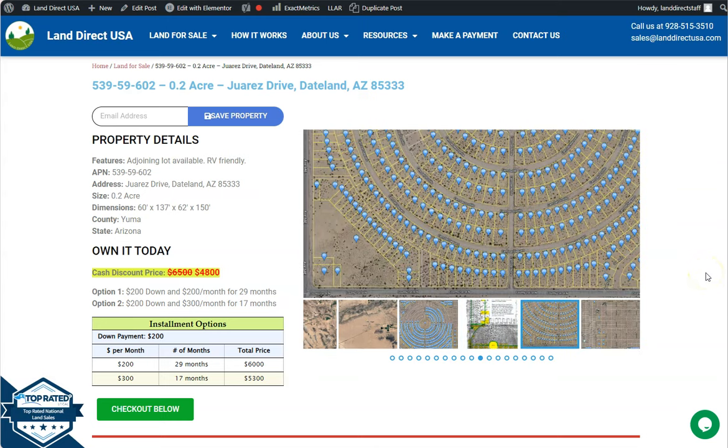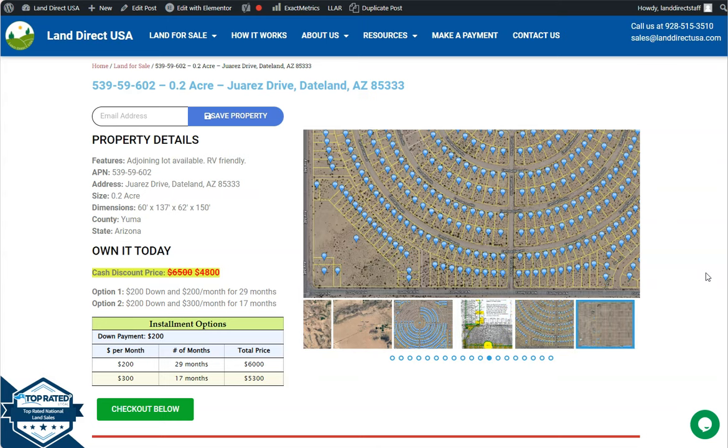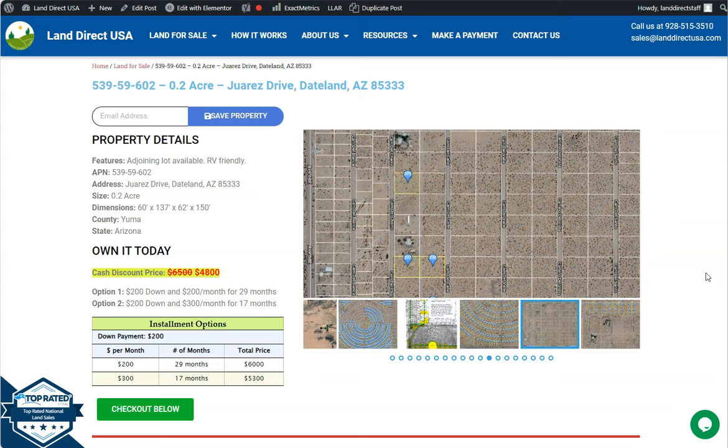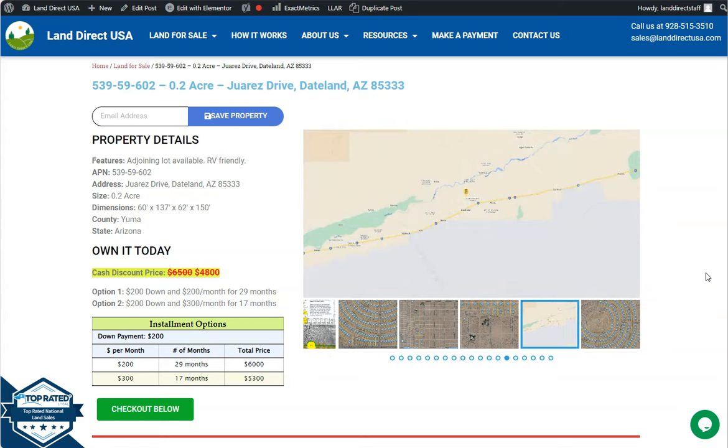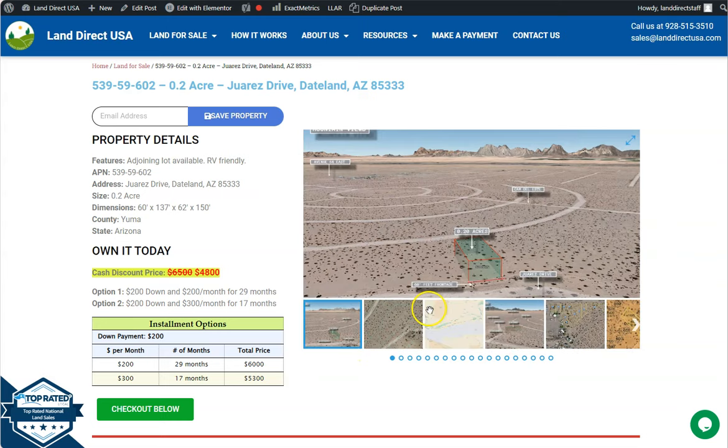Hi everyone, this is from LandDirectUSA. We are a source of air quality and affordable land. We have here a 0.2 acre lot at Juarez Drive, Dateland, Arizona, in Yuma County. We are offering adjoining lots here, so you can purchase two or more lots, or you can purchase this lot individually.